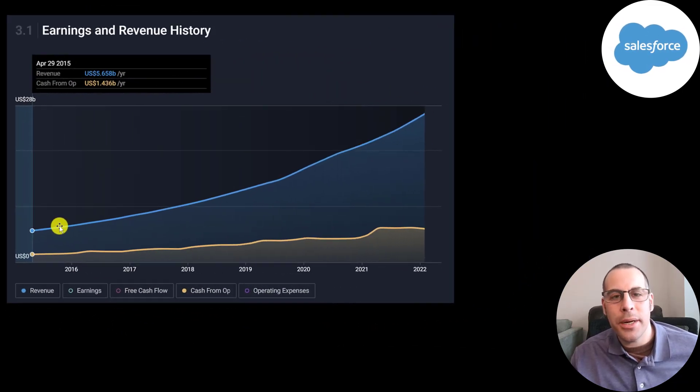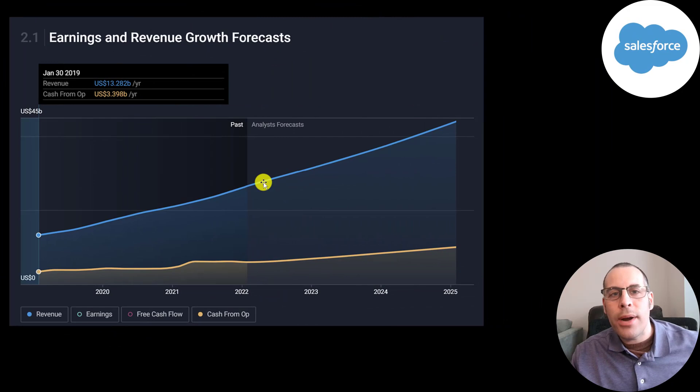Their revenue has increased like a rocket ship. Their operating cash flow has been increasing, but at a slower rate. Their revenue is projected to continue increasing at a strong pace, and their operating cash flow is expected to increase at a moderate pace.